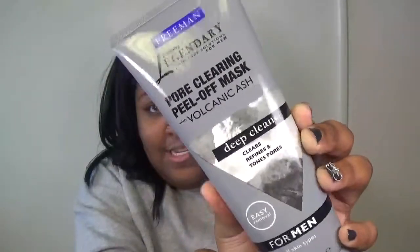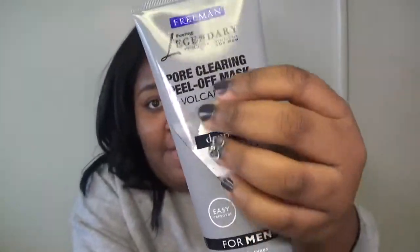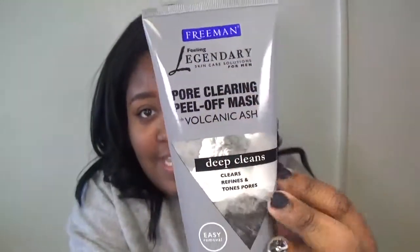I have tried a peel-off mask before — I'll link it up here, it was a glitter one. I've had a couple in the past too that I didn't film, but I want to try this one now on camera. This is what the bottle looks like — it's just a plain black bottle. It matches my nails. It says leave on 5 to 10 minutes until dry, apply it on your face like a normal peel-off mask, then peel it off and rinse the rest with water.